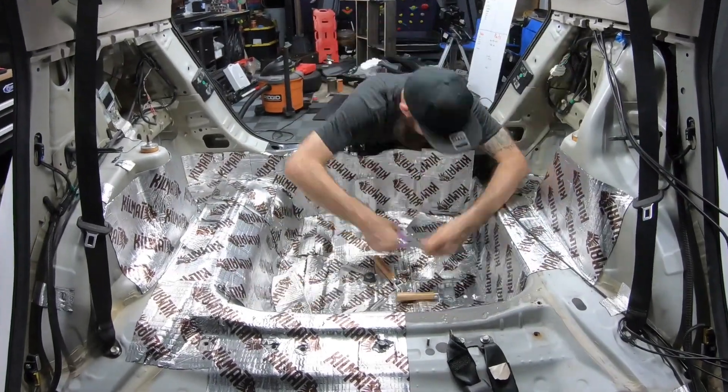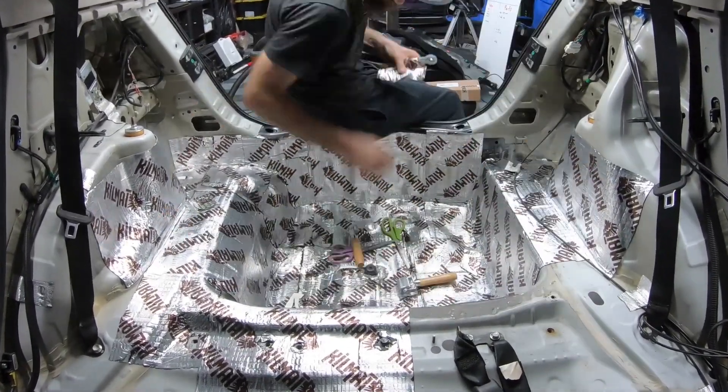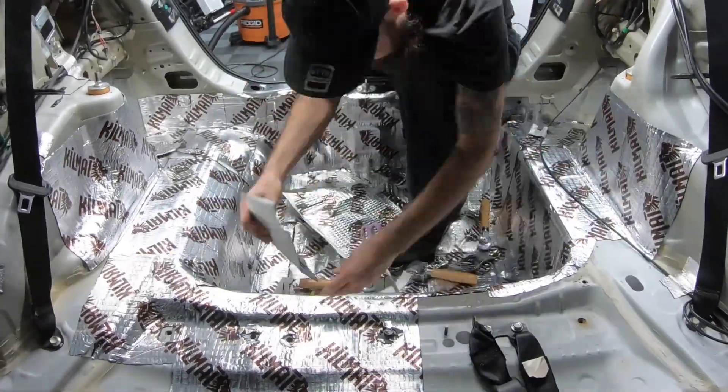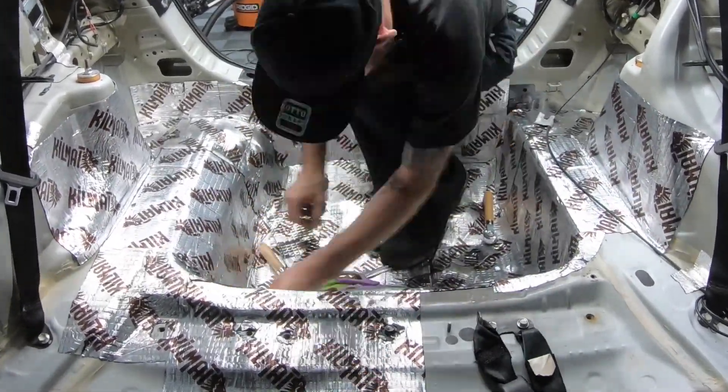Just a quick disclaimer: I know this is not the intended use for this product. However, this company did advertise some thermal or heat reflective properties, so I'm going to test them out with the best of my capabilities.